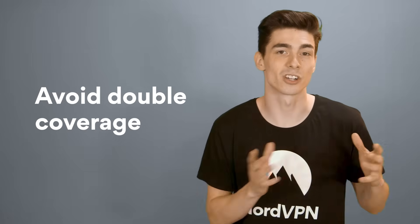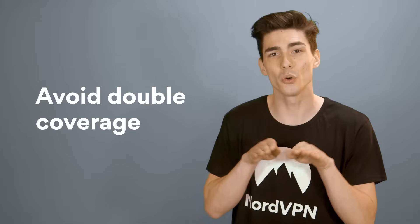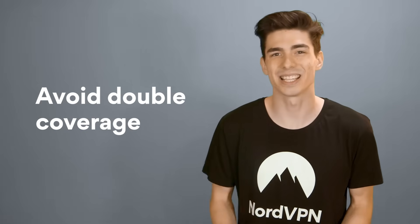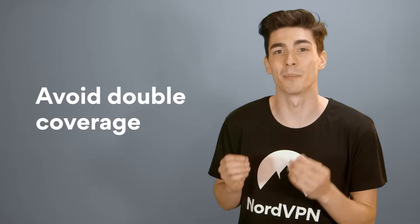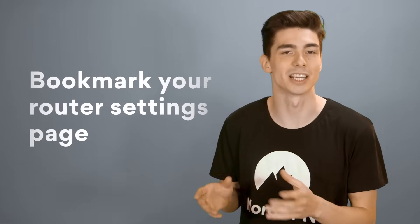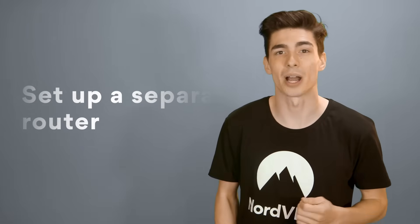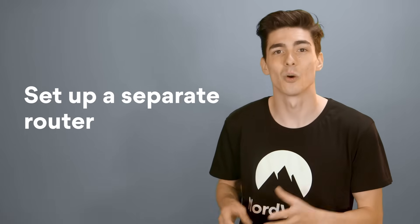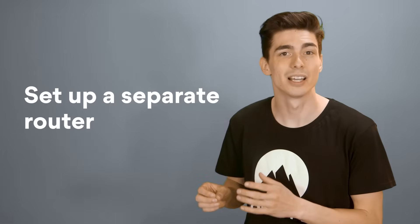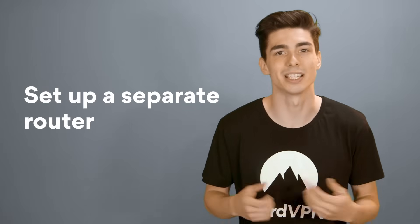Tips and tricks. First, avoid double coverage. If you use NordVPN on your devices and your router at the same time, your traffic is going to be sent through two VPN tunnels. NordVPN isn't designed to work this way, and it's going to result in much lower speed or an unstable connection. Second, bookmark your router settings page — it's going to save you a lot of time and headache. Third, set up a separate router: one home, two routers, one with NordVPN and one without. This is going to let you secure a network of connected devices and access the internet with your real IP when needed.